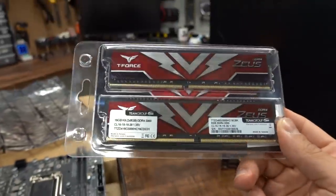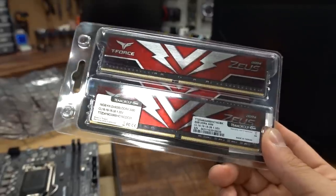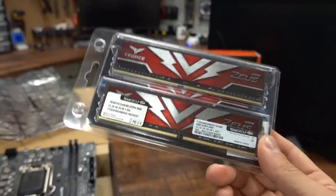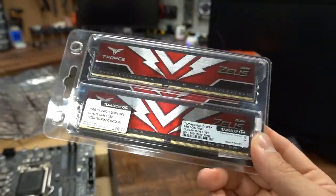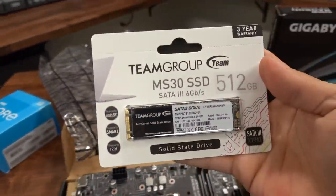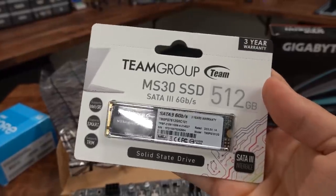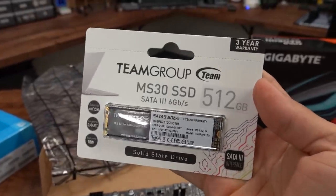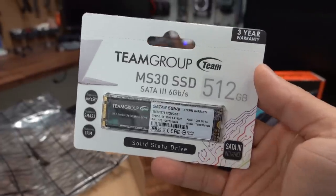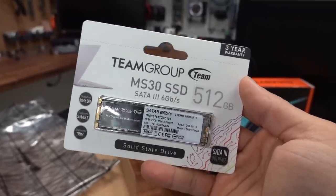I was able to pick up a 16 GB kit of T-Force Zeus DDR4, a dual-channel kit at 3000 MHz speed. 8 gigs just wouldn't cut it — there are simply too many games that eat up more than 8 gigs of RAM. We also have a 512 GB SSD from Team Group, the MS30. It's a SATA Rev3 6 Gbps drive in M.2 form factor, but no NVMe. With a super budget build like this, there's really no need to spend extra on NVMe, and 512 gigs is a bare minimum starting point that's easy to expand later.